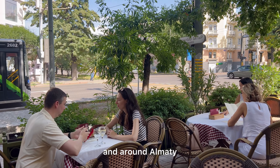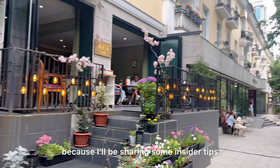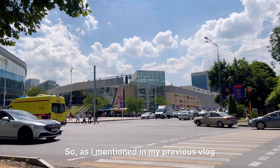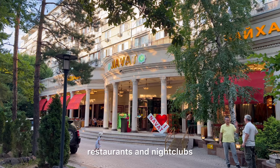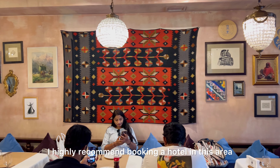Hey everyone, welcome to another vlog from Almaty. In the last video, we covered all the essentials about getting to Almaty. If you saw the first vlog, you would know I spent my first 2 days here exploring solo and having a blast. But I was actually here to host a group trip, and after those 2 days, the group finally arrived. There were 9 of us in total, all from Hyderabad and Bangalore. In this vlog, I'll be showing you the best things to do in and around Almaty. If you're planning a visit soon, make sure to watch till the end because I'll be sharing some insider tips and my favourite spots to eat. Let's get started!